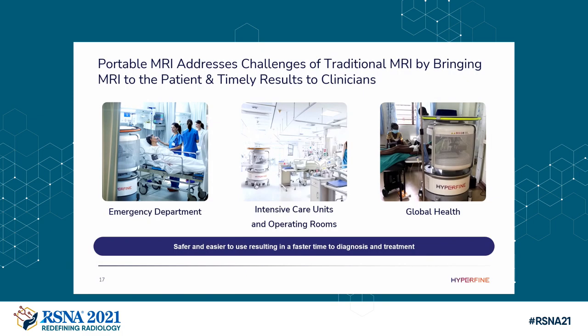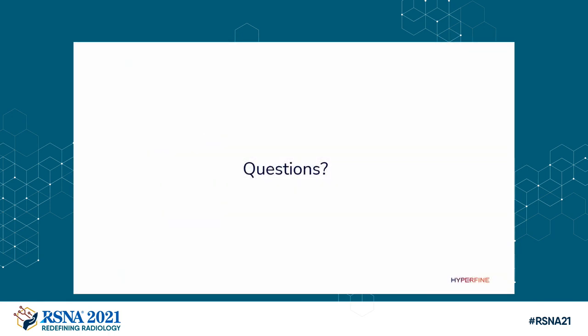Our portable MR addresses the challenges of traditional MR — not by taking the patient to the MR, but by bringing the MR to the patient — so we can get timely results to the clinician: safer, more efficacious exams through advanced technical advancements on the scanner itself, and the use of artificial intelligence and deep learning to improve image quality. Thank you very much. We are in the North Hall, booth 8110. We have two scanners actually scanning patients — if you want to get scanned, lie down for five minutes and we can get a quick T2 of your brain. If anybody has any questions, I'd be happy to take them now.